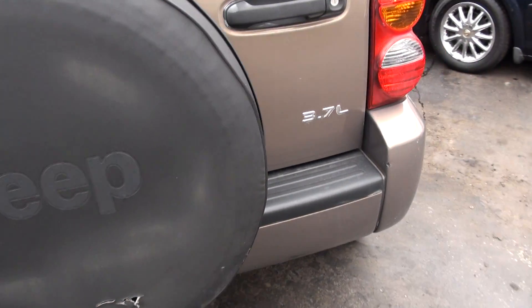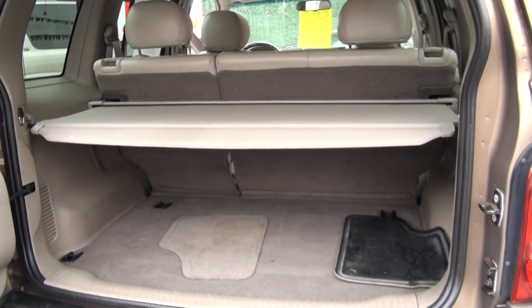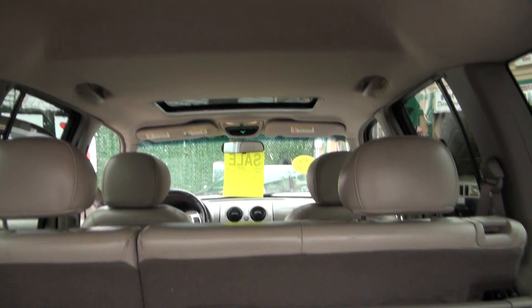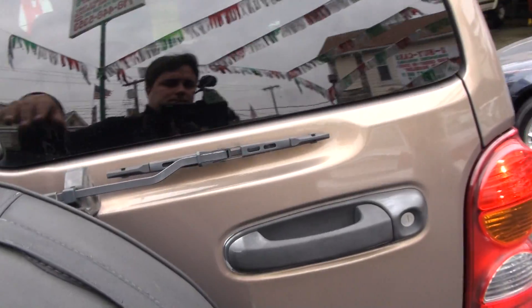It has the cover for your spare tire. Also has the rear cargo cover and shade.